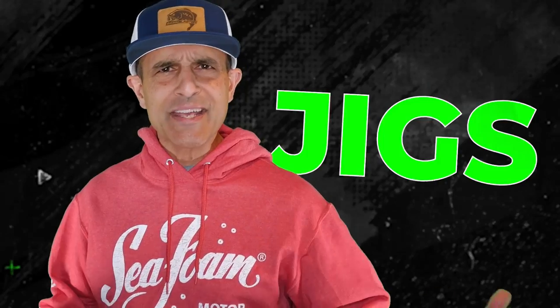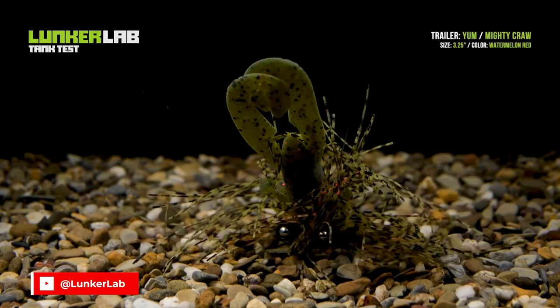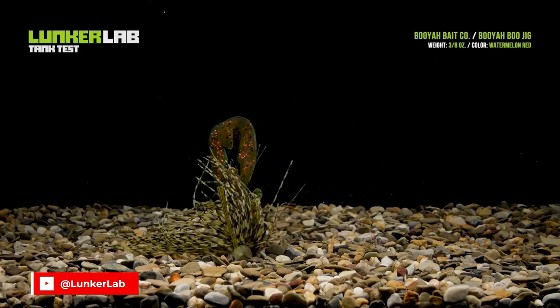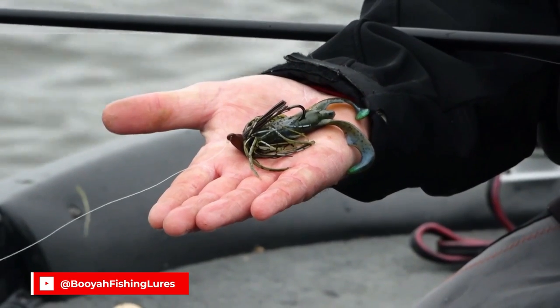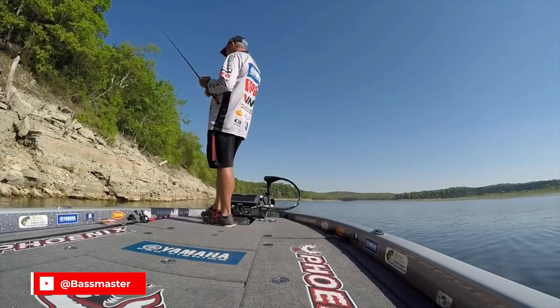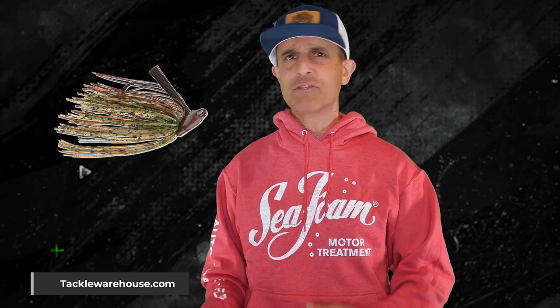Number five: Jigs! Thanks, Captain Obvious. It should be obvious that every bass fisherman would fish a jig, but it seems like jig sales have slipped a little with all the options out there now — like flipping baits, bladed jigs, and whatever else. My two cents is that bass love jigs, jigs are fun to fish, and not only that, you spend less time messing with them than you do re-rigging your soft plastic flipping bait.